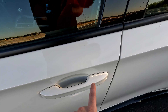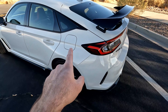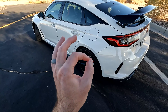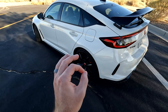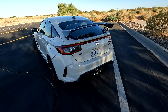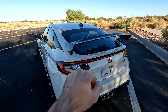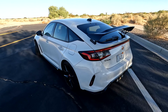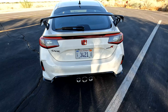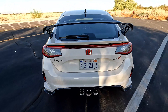You have keyless entry, of course, and on the mirror you have blind spot monitoring. On the wheels they are 19 inches — I believe the previous generation were 20 inches, so they went with a slightly smaller wheel for better performance, and you can certainly see that because this thing is quite impressive on the road. You have a nice big functional wing out back — it's not just slapped on for looks, it's actually doing something. Also back here, the signature tri exhaust looks really good, and the diffuser looks super aggressive.